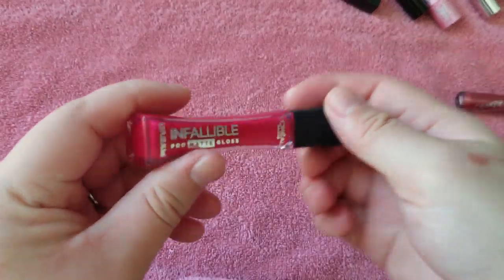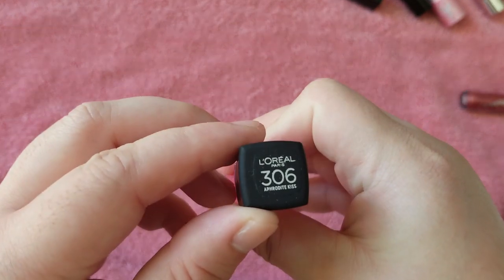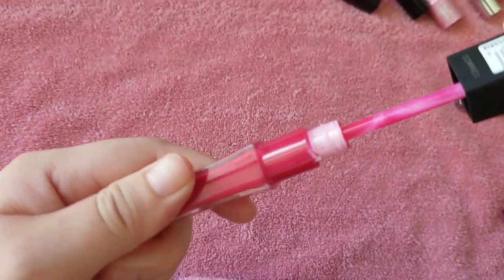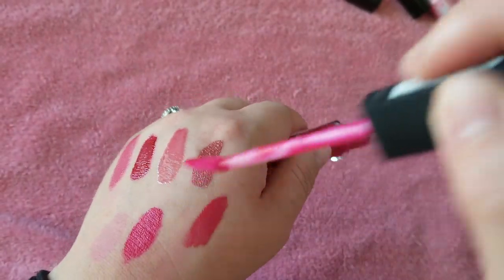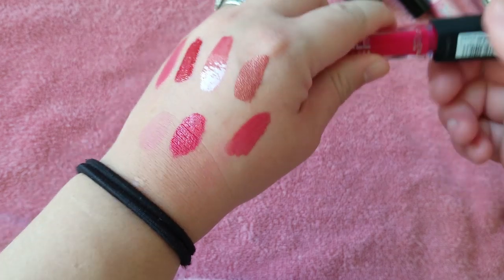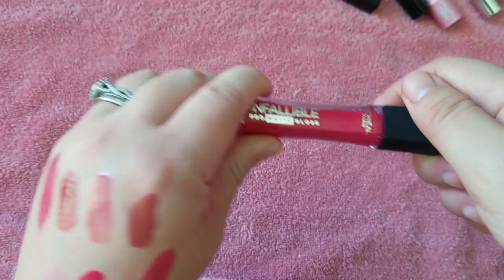Here's a L'Oreal Infallible Pro Matte Gloss — I don't even know if I've worn this. Aphrodite Kiss. It looks used. It's just a very bright pink-red shade. That's a gloss — Pro Matte Gloss. I just don't think I'll wear that. I'll toss that.